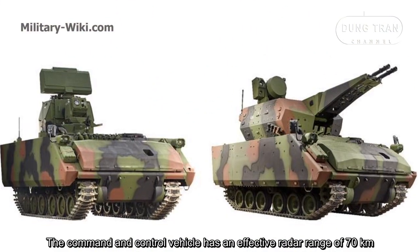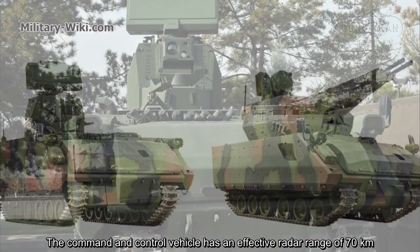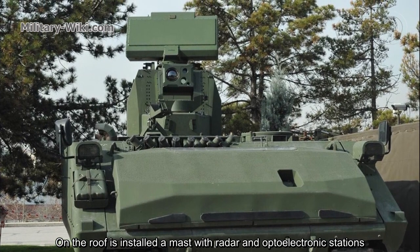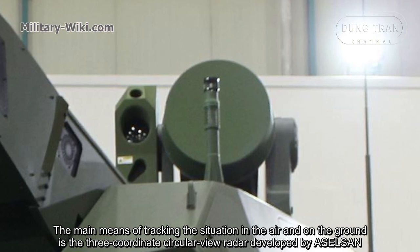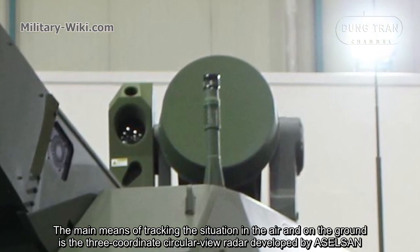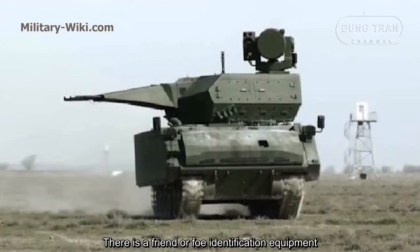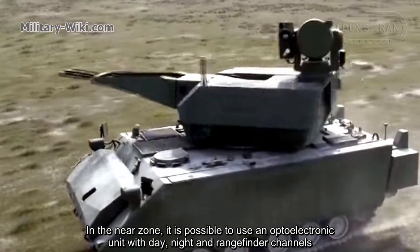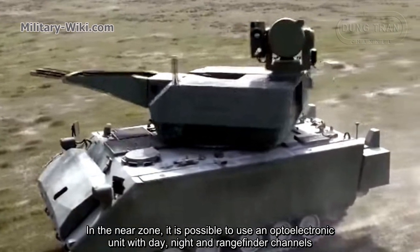The command and control vehicle has an effective range of 70 kilometers. On the roof is installed a mast with radar and electronic stations. The main means of tracking the situation in the air and on the ground is a three-coordinate circular-view radar developed by Aselsan. There is also friend-or-foe identification equipment.